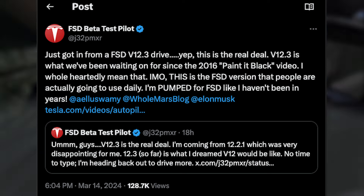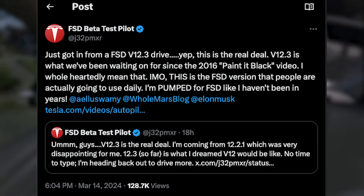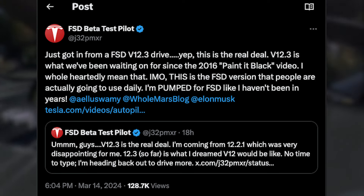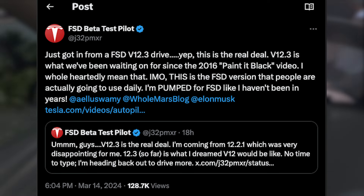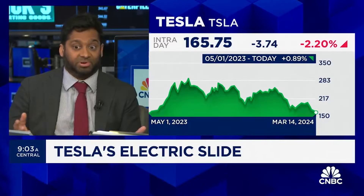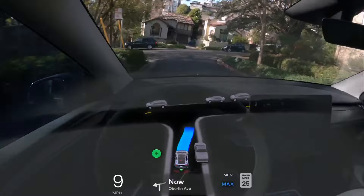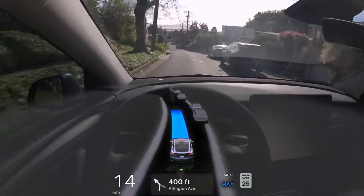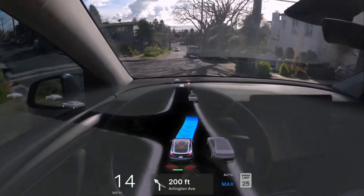FSD Beta Pilot says: 'Just got in from a 12.3 drive. This is the real deal. 12.3 is what we've been waiting on since the paint-it-black video, and I wholeheartedly mean that. In my opinion, this is the version that people are actually going to use daily. I'm pumped for FSD like I haven't been in years.' Whether it's financial analysts or FSD beta testers, the hype is building and for good reason.